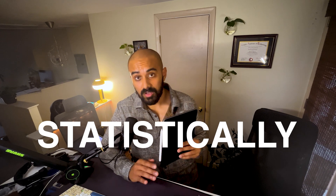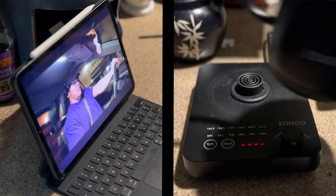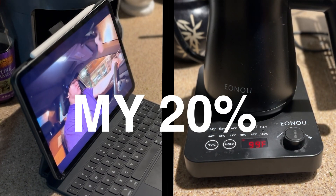Now, don't get me wrong, I do use this iPad to do other things other than stream my favorite shows, and I do use that kettle on the other modes sometimes, other than that one main mode to make coffee. But statistically, these are the main things that I actually do regularly. So for the iPad and the kettle, these are my 20% when it comes to what I actually do with a product regularly.